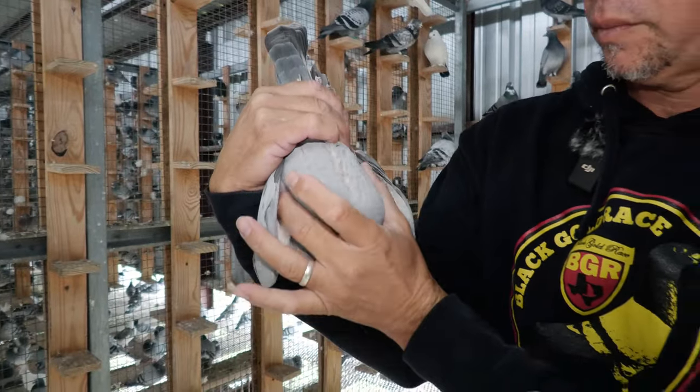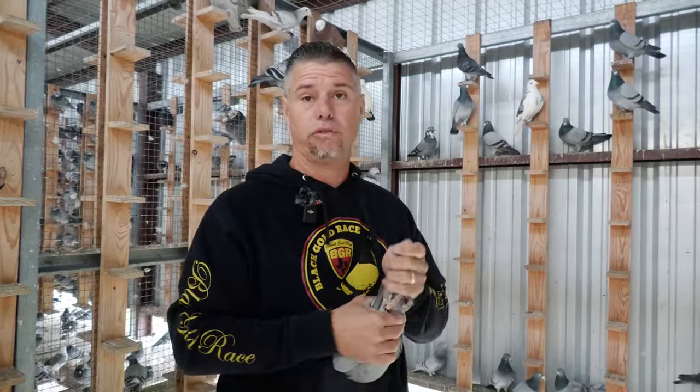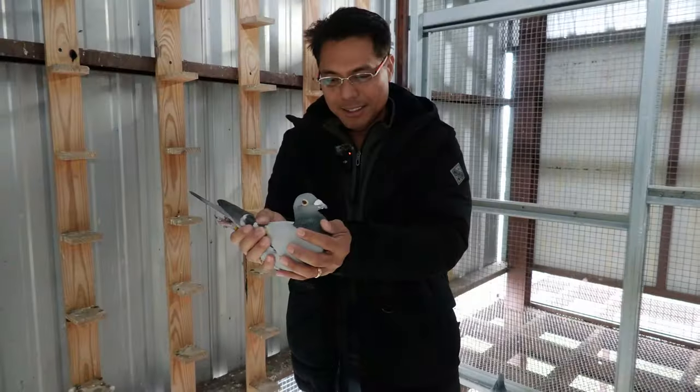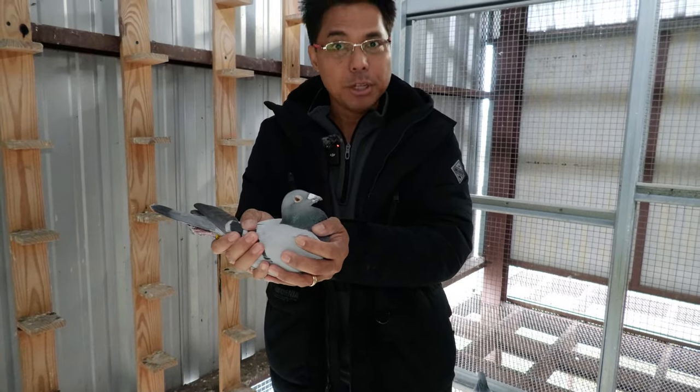The muscles on them — I mean, like I said, he's becoming one of my top breeders. Guys, this is the Porsche — Prince Porsche USA.